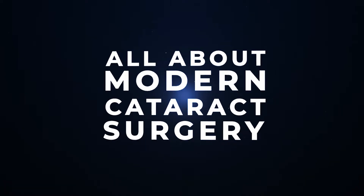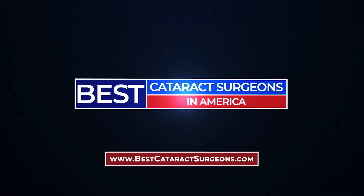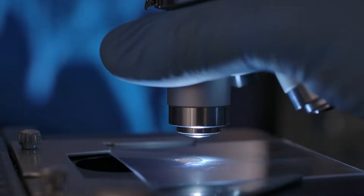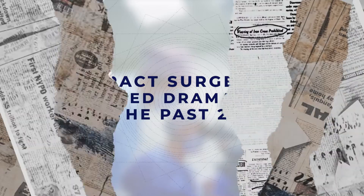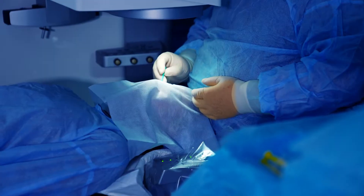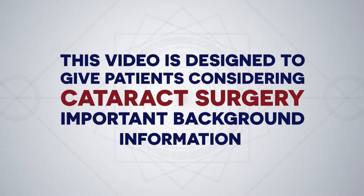Welcome to 'All About Modern Cataract Surgery,' presented by Best Cataract Surgeons in America. Like most areas of medicine and technology, cataract surgery has improved dramatically over the past 20 years. Modern cataract surgery is safer and more effective than ever at curing the blurry vision caused by cataracts and delivering crystal clear vision to millions of patients every year. This video is designed to give patients considering cataract surgery important background information so that you can get the most out of your consultation time with your doctor.